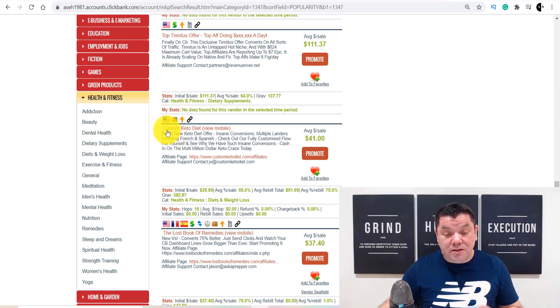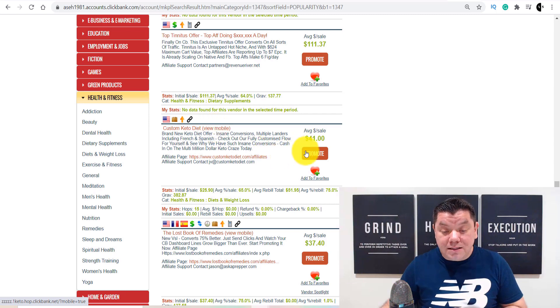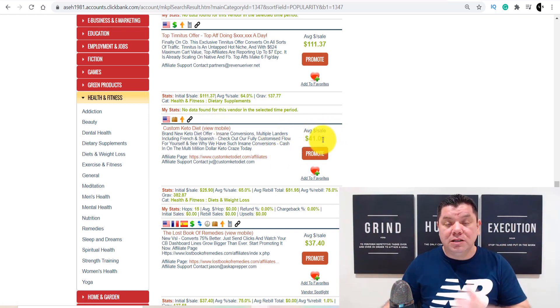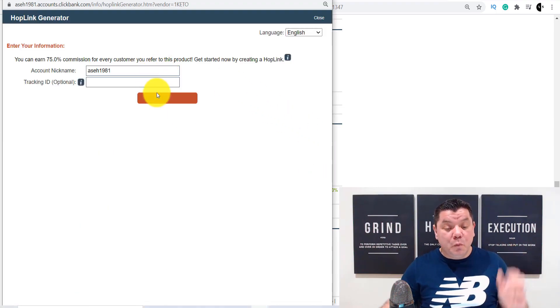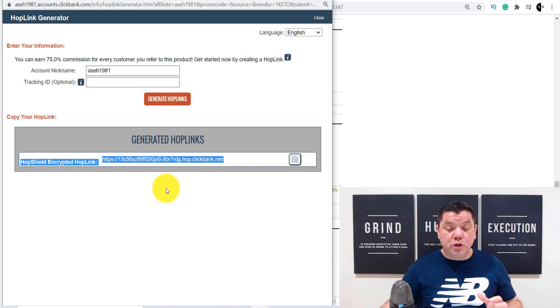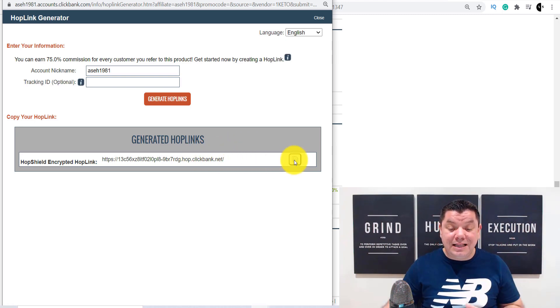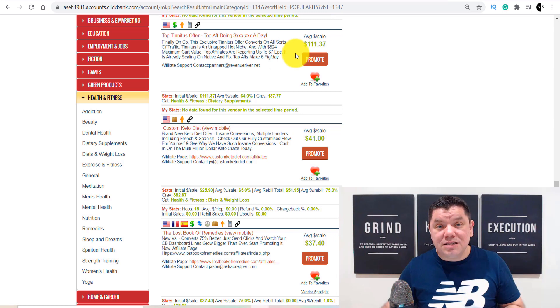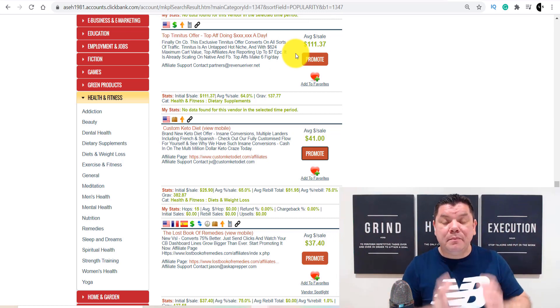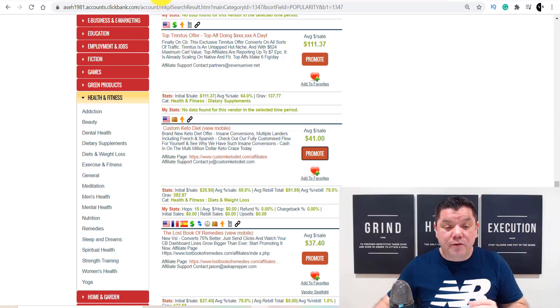Let's say, for example, this product over here — Custom Keto Diet. It's a fantastic product, and with this particular product, you're going to get paid as much as $41 for every single sale on average. So you come over here, you click onto the promote button, click onto generate hoplinks, and then this is the link that you can use inside the body and description of that video. Anybody that clicks onto this particular product and purchases it, you stand to make money online — and you can do this even before you start making ad revenue.